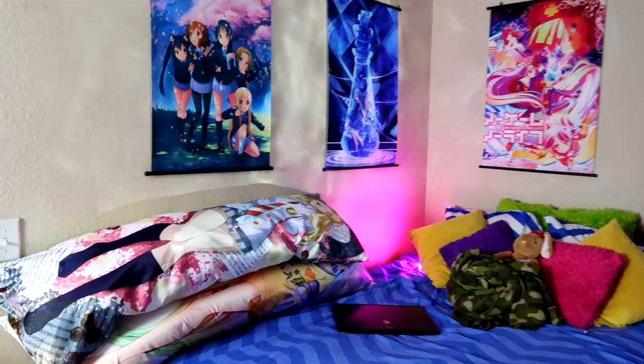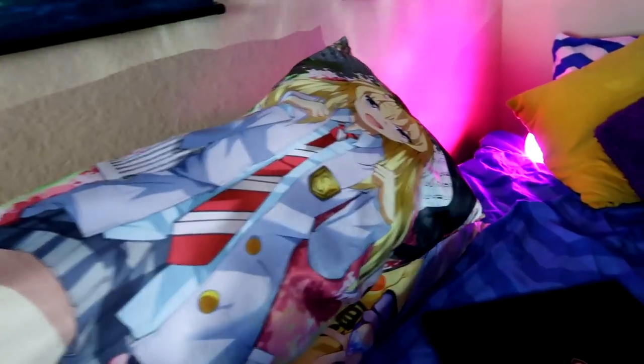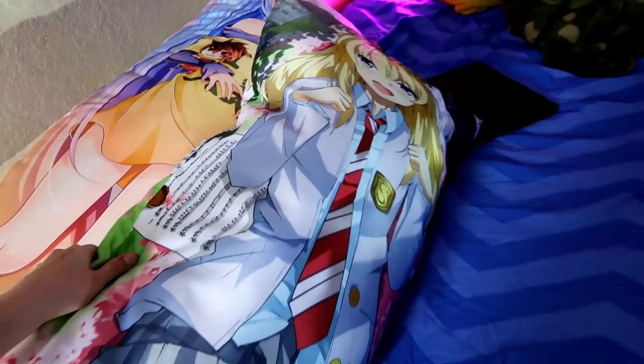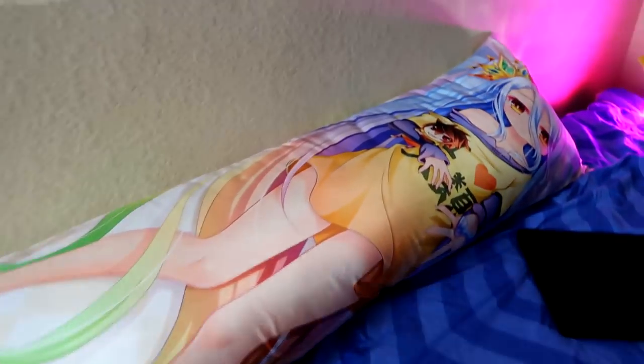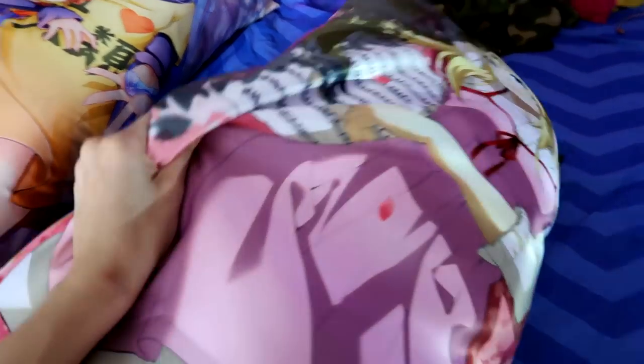Here is my bed. I have two waifu pillows. This is Kaori from Your Lie in April, and she's beautiful on both sides. I also have Shiro from No Game No Life. I've had her for a while, but I love her nonetheless. I don't have a lot of room on my bed, so I kind of have to stack them on top of each other.